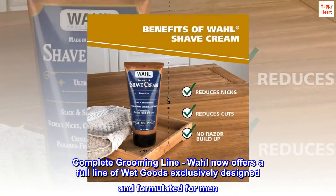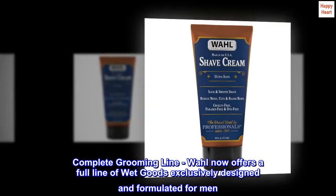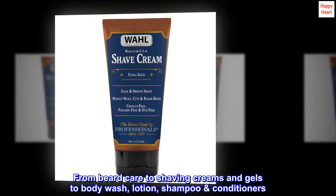Complete grooming line. Wall now offers a full line of wet goods exclusively designed and formulated for men — from beard care to shaving creams and gels, to body wash, lotion, and shampoo conditioners.